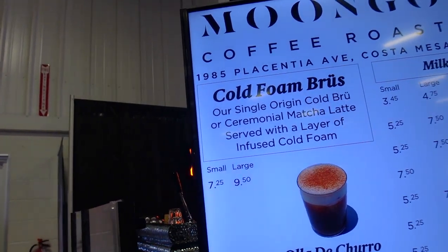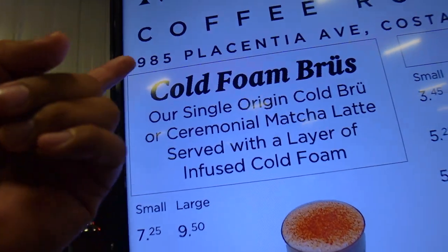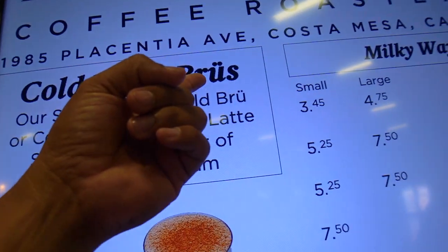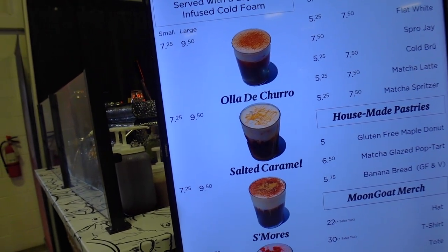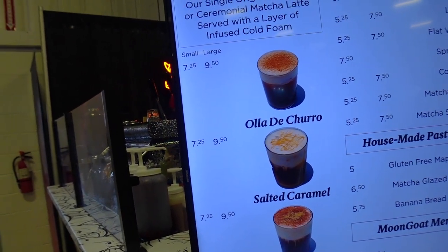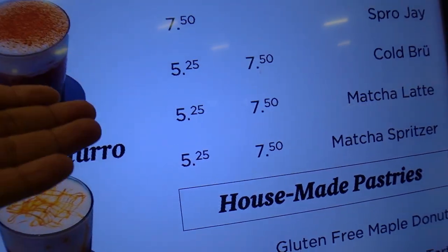I want to recommend Moon Goat Coffee Roasters. When you want a cold brew, they call it a cold foam brew. This is perfect when you want a nice coffee, a matcha, a s'more — anything. Definitely come check them out; the prices are much better than Starbucks.